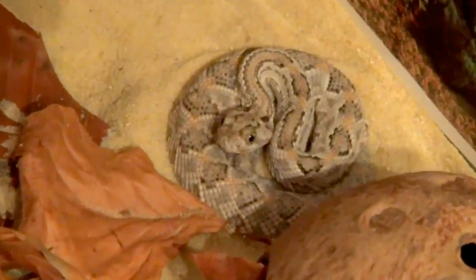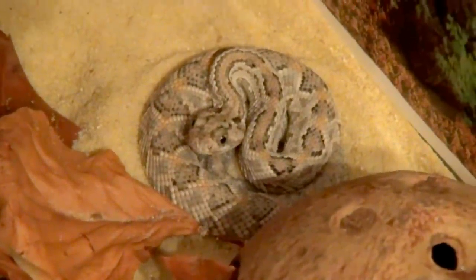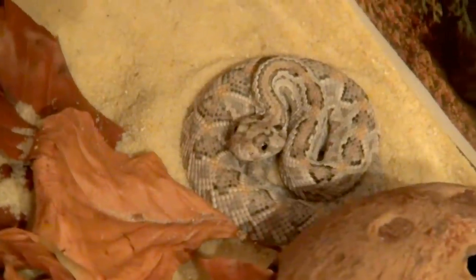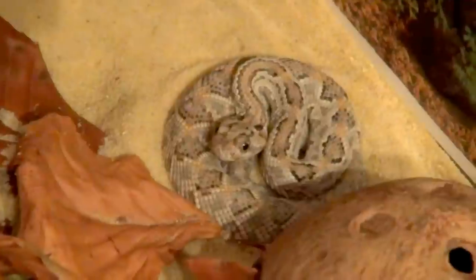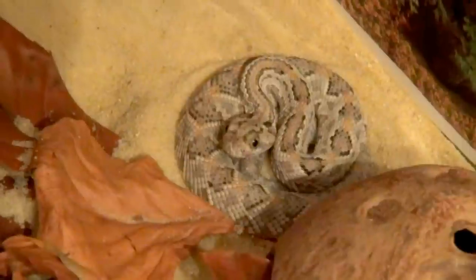She is one of the lighter ones, so I think she looks amazing. What we will do is give her a frozen and thawed mouse and try to feed her. This snake fed on live mice before it came to my hands.